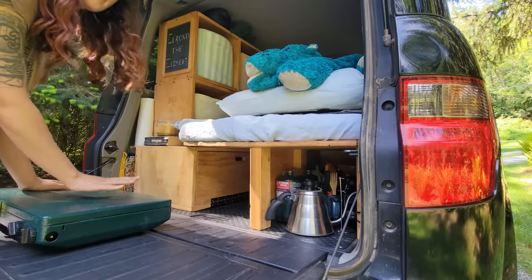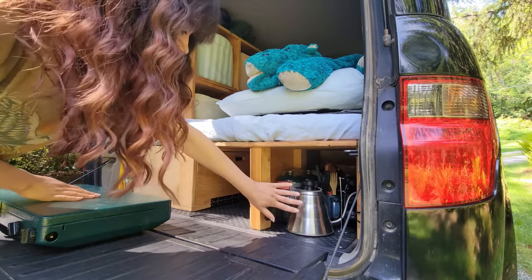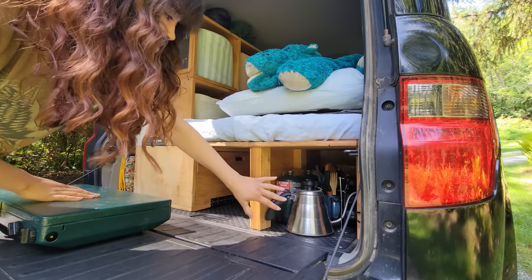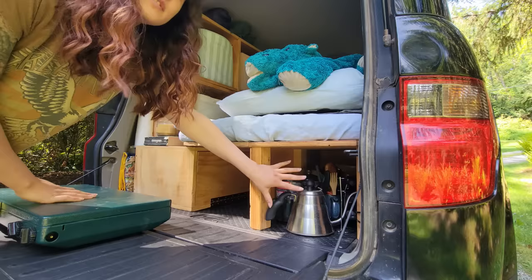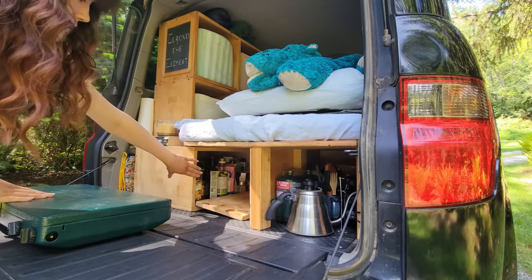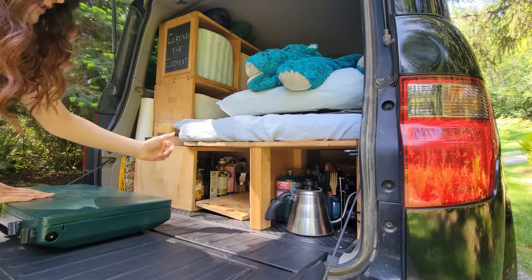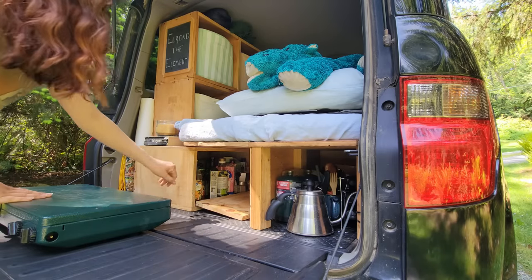I cook everything on my Coleman. This is my stove, and then in here I have pots, pans, utensils, propane. This is like my kitchen utensils area. This is my pantry down here and that's where I store non-perishable items, things that will last a long time.